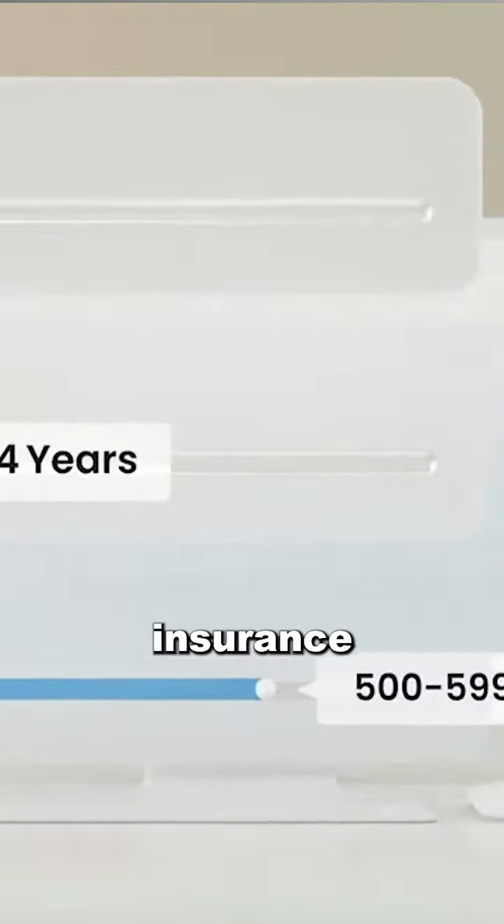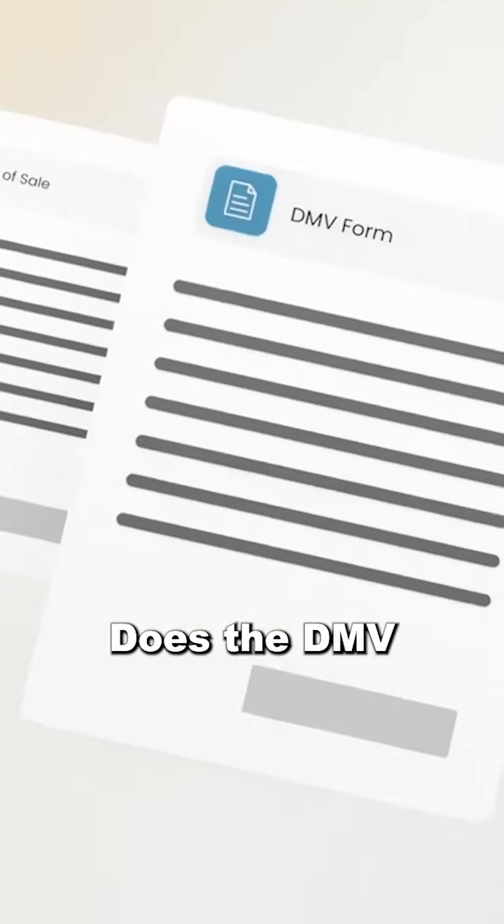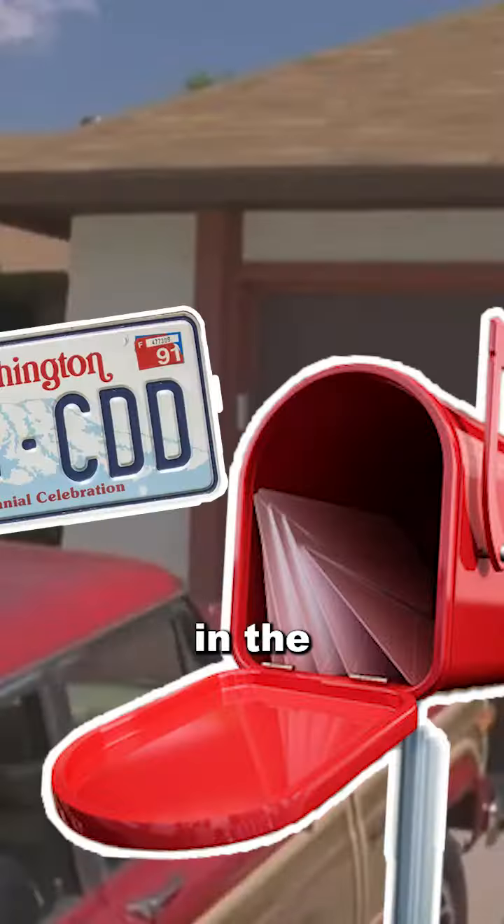Caramel can even help you find loans and insurance tailored to your financial situation. My favorite part is Caramel does the DMV work for you, so instead of wasting an entire day waiting in line at the DMV, your license plate will show up at your house in the mail.